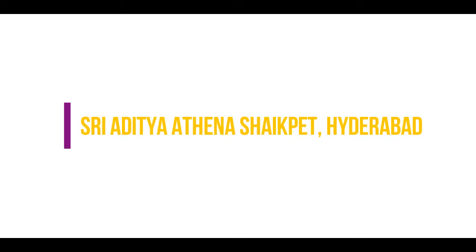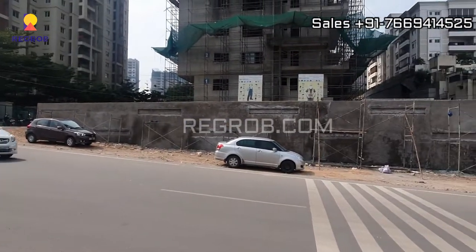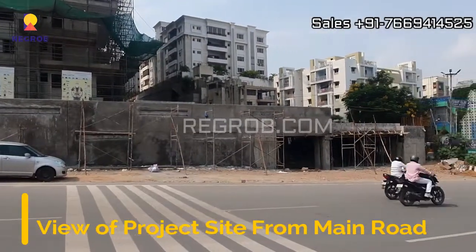Hi viewers, in today's video we are visiting the Shri Aditya Athena residential project located at Shaikpet, Hyderabad. This is the project location and we are here on the main connecting road.